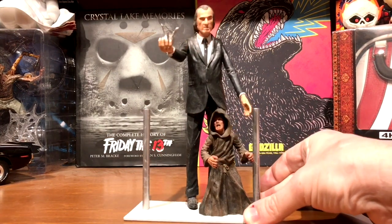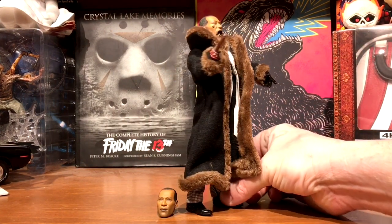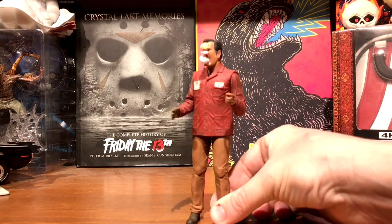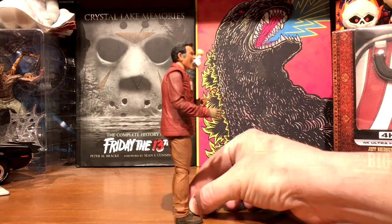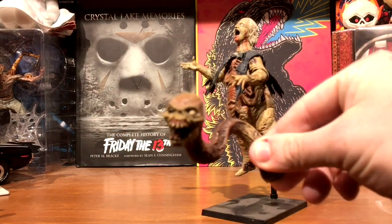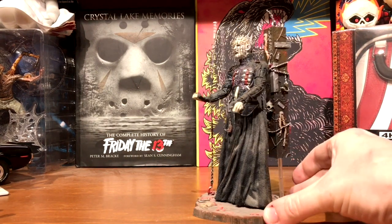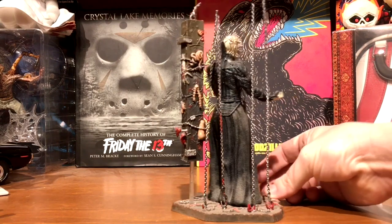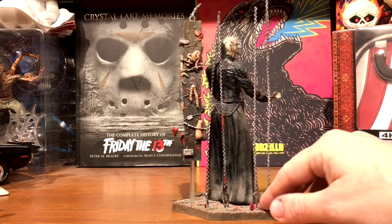Next up is Candyman, the cloth figure that just came out recently. Then Ash vs. Evil Dead smart Ash with the doll attacking him - that's how I like to keep him posed with the doll stuck on his face. Evil Dead 2 Henrietta, and she does come with the alternate head. The Cult Classics Pinhead - I've had him for quite a while. I like him because he's got the base with the chains and a rotating post with body parts stuck to it behind him.